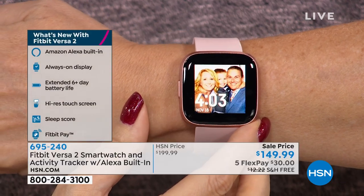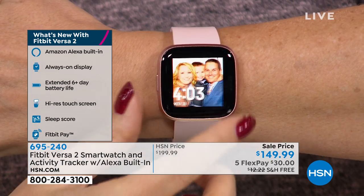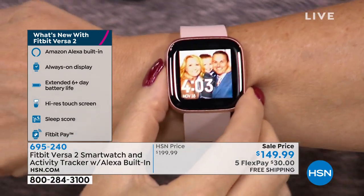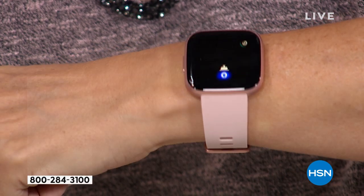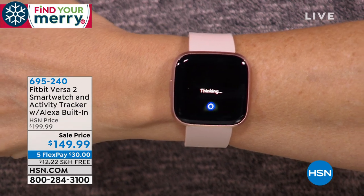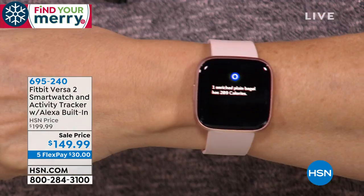You even have Alexa built in — this is the first and only Fitbit with Alexa. You push and hold the button and ask: 'How many calories are in a bagel?' Alexa starts thinking and gives you answers — weather conditions, traffic. The answer: 289 calories.